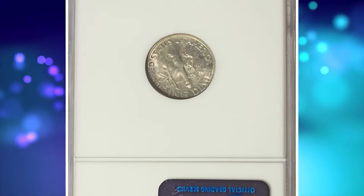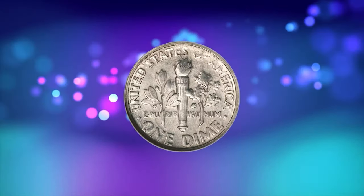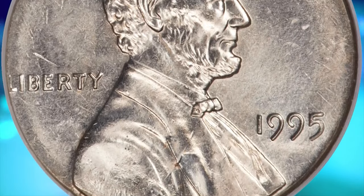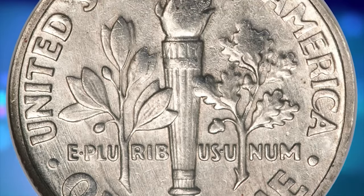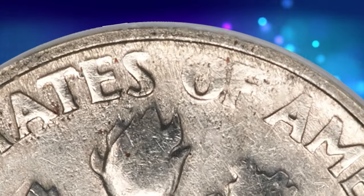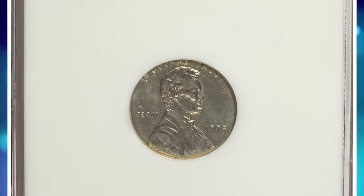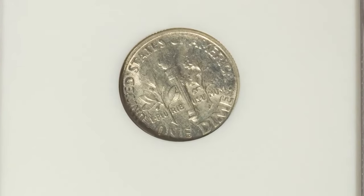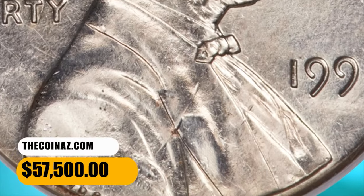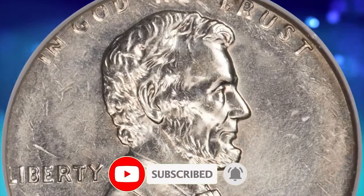Here is an amazing double denomination cent and dime mule: a 1995 Roosevelt dime struck with a cent obverse die, graded in mint state 64 by NGC. According to Heritage, this satiny gem displays characteristics expected of a dime struck with the cent obverse die. The obverse has only a partial rim, and 'In God We Trust' and the L in Liberty are tight against the border, because the dime planchet is smaller in diameter than the cent die. The border displays minor softness of strike, principally on 'ES of AMES.' The strike on the cent side is sharp except for minor incompleteness on the truncation of Lincoln's bust near the VDB initials. This true rarity was sold for $57,500.